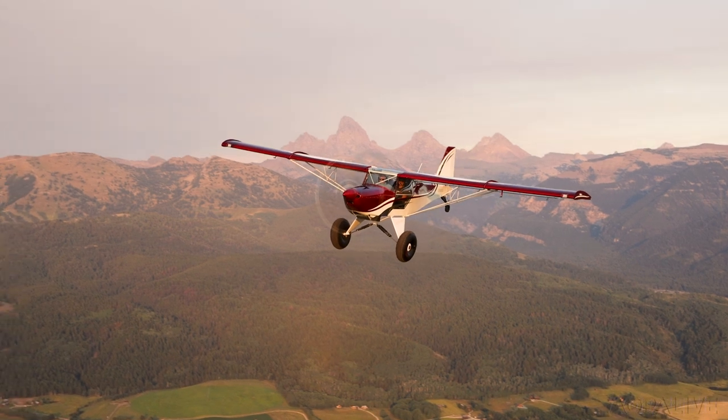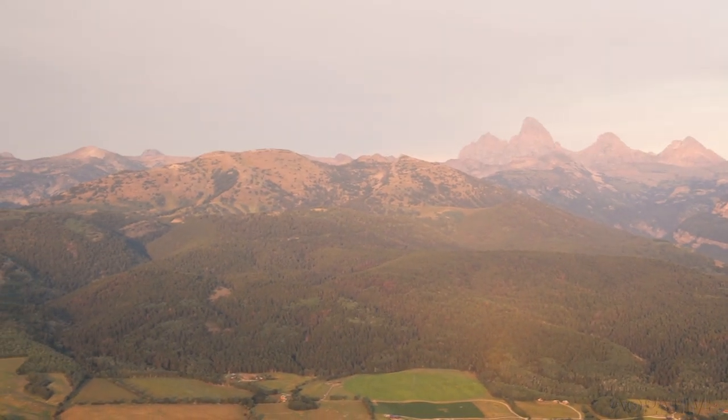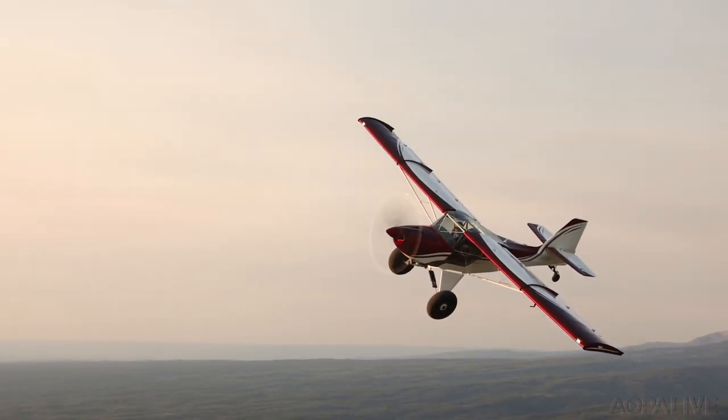Responsive indeed. The roll rate is 60 degrees per second with the flapperons up. Control in all three axes is crisp. The Kitfox is very responsive and doesn't take much control input — you're almost intuitive. You think about it and it starts moving that direction. The rudder is very effective, which is good for rudder control. It's a tailwheel pilot's airplane.